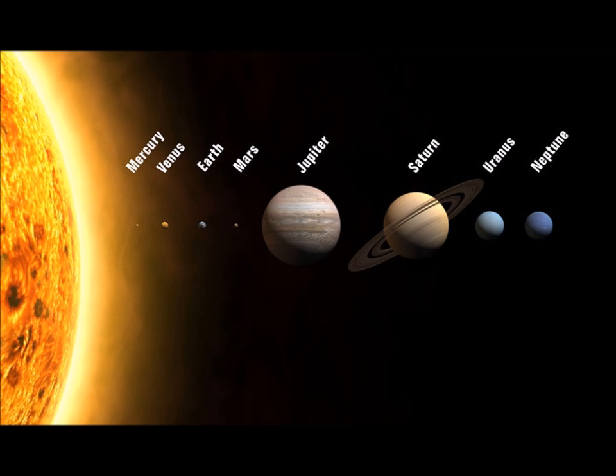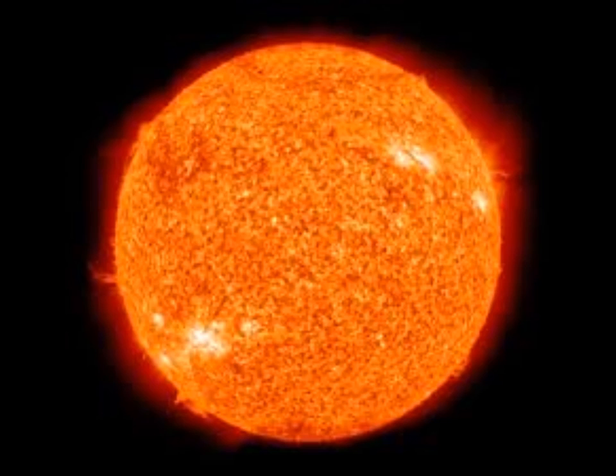Did you know how our solar system takes around our sun? All the planets in the solar system orbit around the sun. The time it takes to get around the sun is considered to be one year. So for Earth, it takes 365 days to get around the sun.